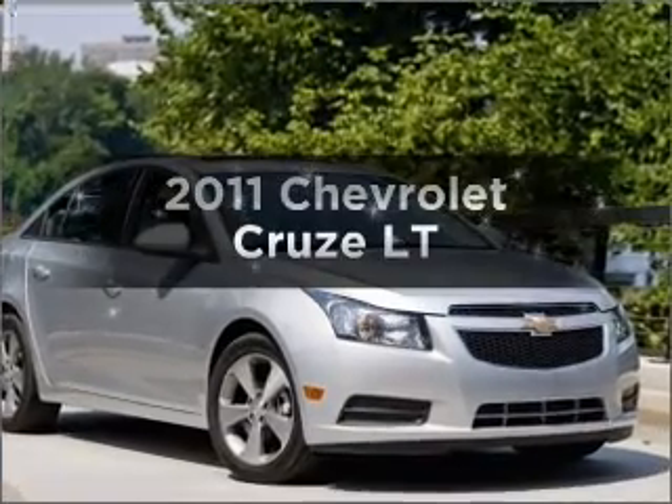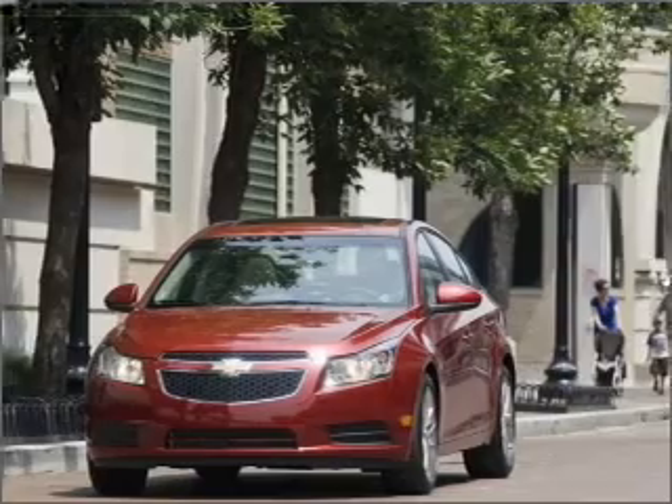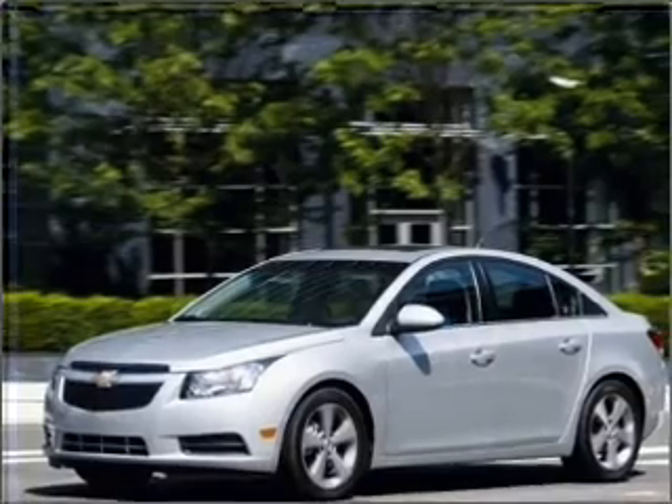Travel the roads in style and comfort in this great vehicle. With an efficient four-cylinder engine connected to a smooth-shifting six-speed automatic transmission, the anti-lock braking system will keep you safe on the road.